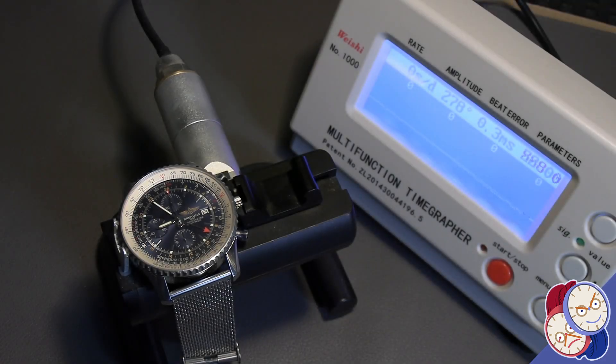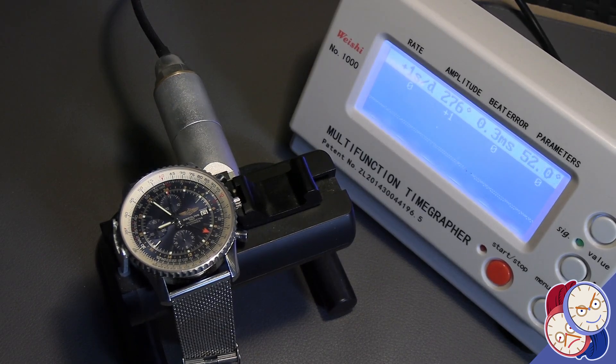Here's the Breitling Navitimer GMT on a time grapher. It's running on rails — a perfect example of how great the Valjoux 7750 base movement in this watch is. There's a reason the Valjoux 7750 family are workhorses in the industry.